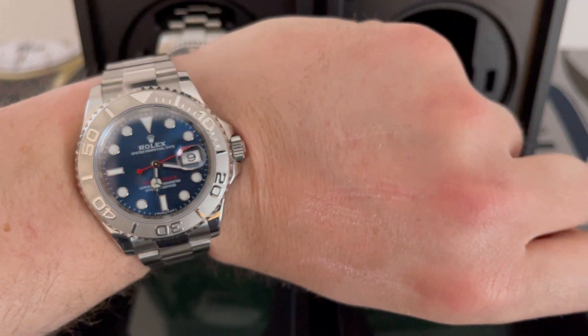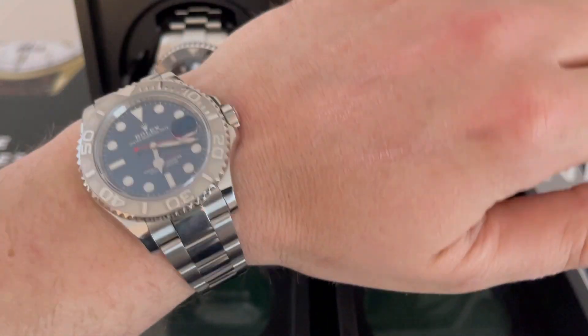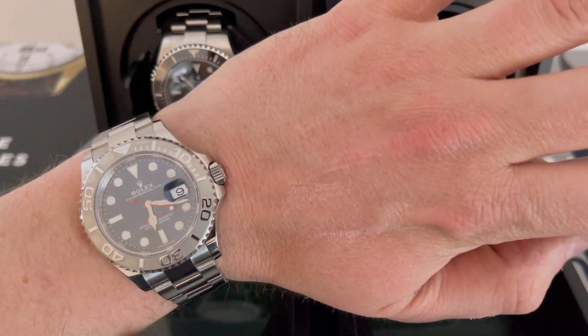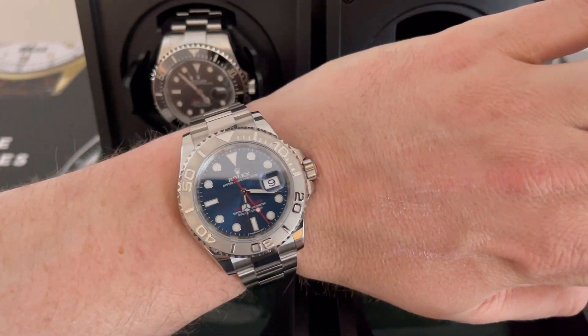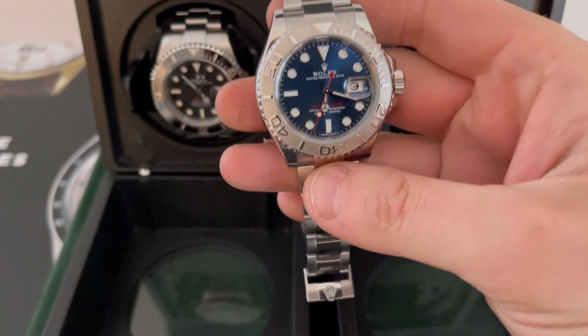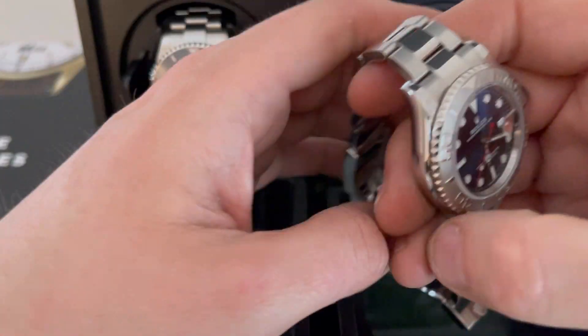Rather than give you all the tech specs — I'm not really a techie person — I'll just tell you the day-to-day of wearing the watch, how I get on with it, and what to watch out for so you don't scratch it. Gorgeous thing, very happy with it, and this is not going anywhere — it's staying in the collection. I'll never sell another Rolex.